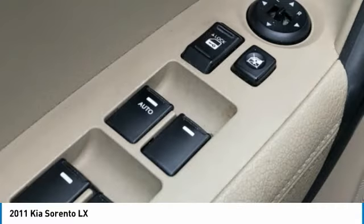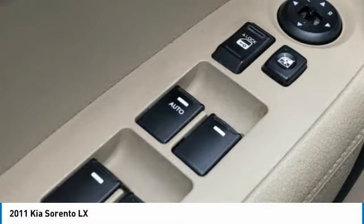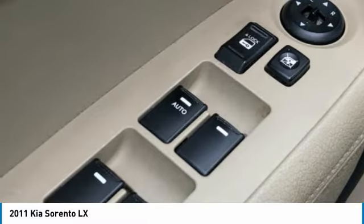CD Player, Delay-Off Headlights, Driver Door Bin, Driver Vanity Mirror, Dual Front Impact Airbags, Dual Front Side Impact Airbags, Electronic Stability Control, 4-Wheel Independent Suspension.